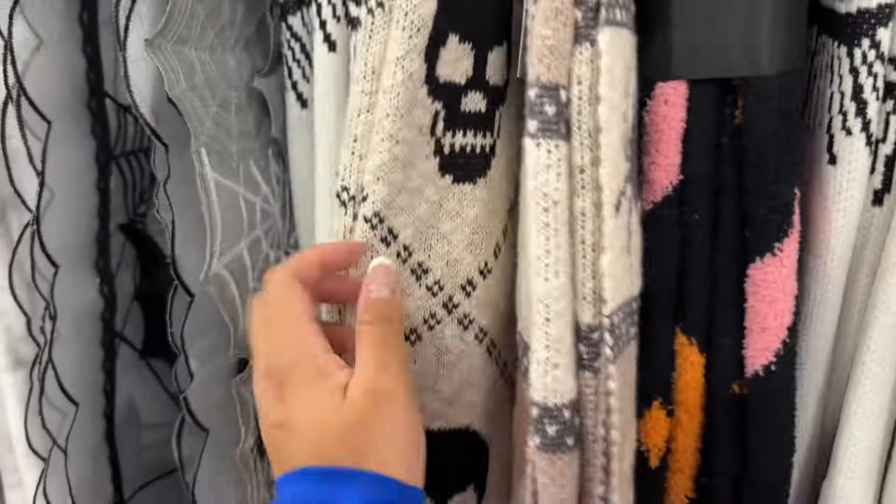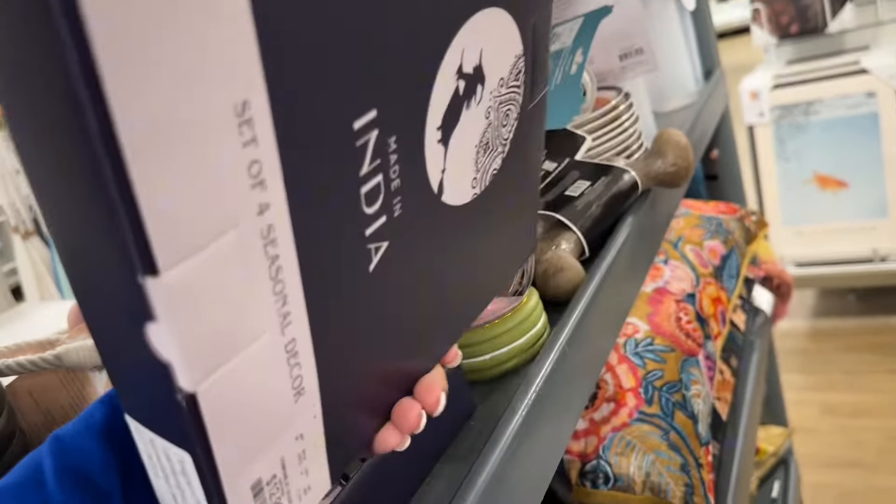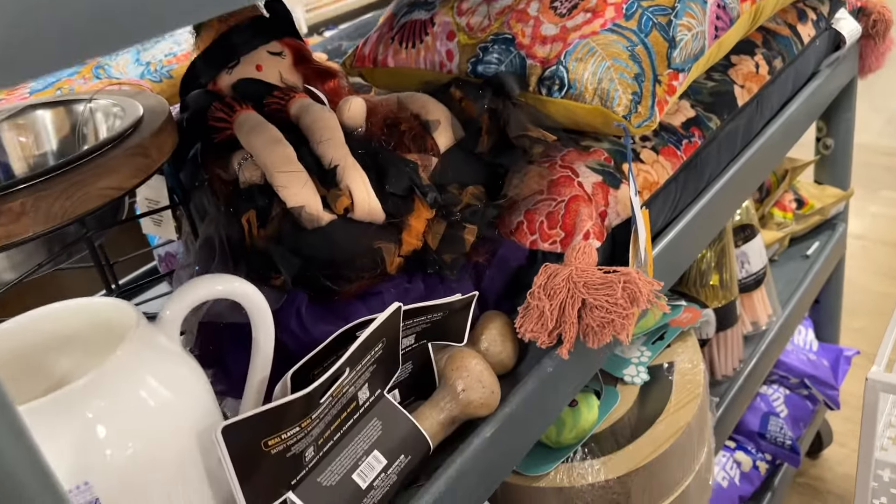Let me know in the comments below if there is Halloween stuff in your area, and if you've been finding things that are new and exciting, because I feel like there are so many repeats this year. My wallet is very happy because I'm saving money, but at the same time I want to see what's out there.